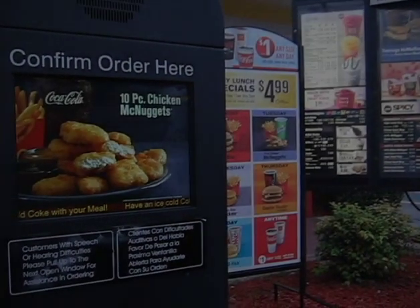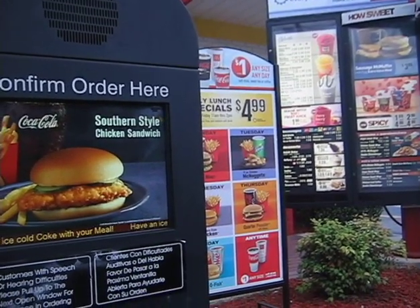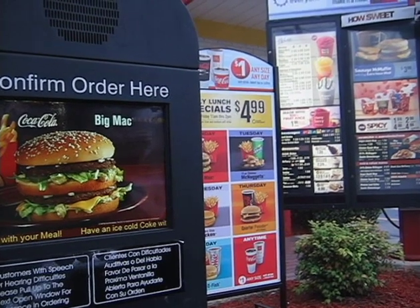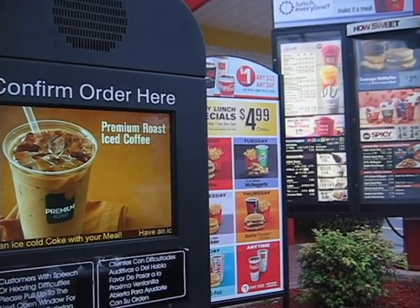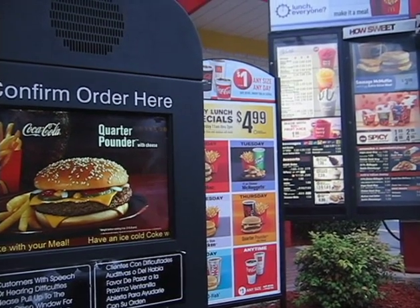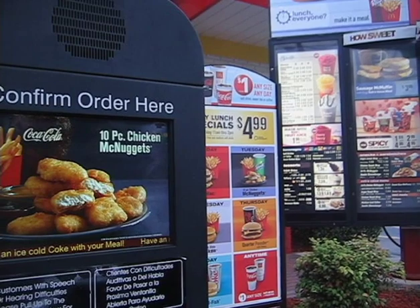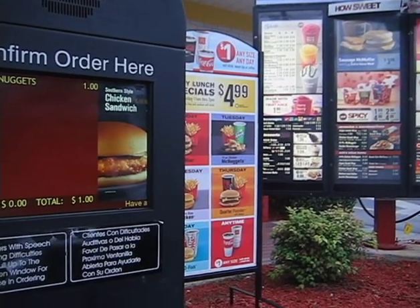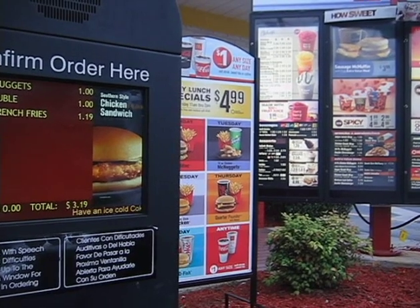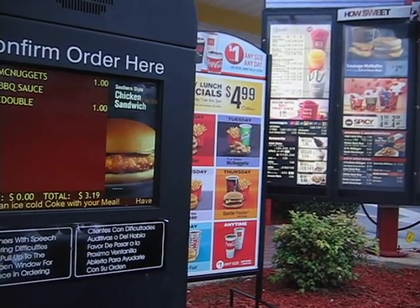I'd like to place my order. How about a kid's four-piece chicken nugget — just the separate nuggets by themselves — and the burger off the dollar menu, the McDouble, and a small fry. You want barbecue sauce with those nuggets? Sure. Your total is $3.41.